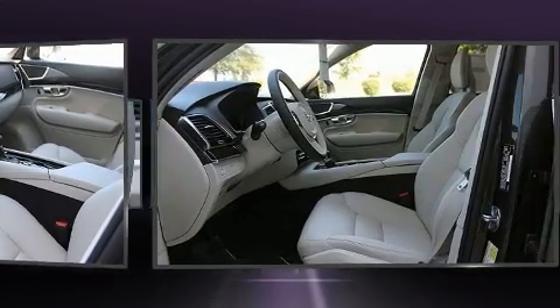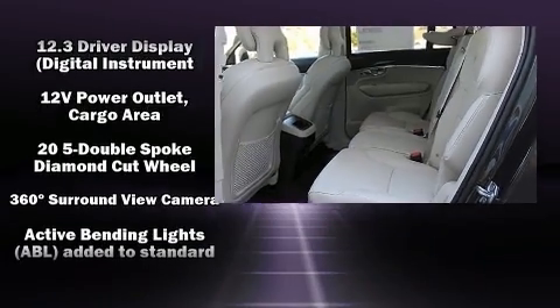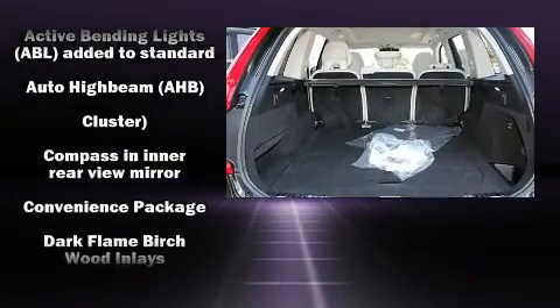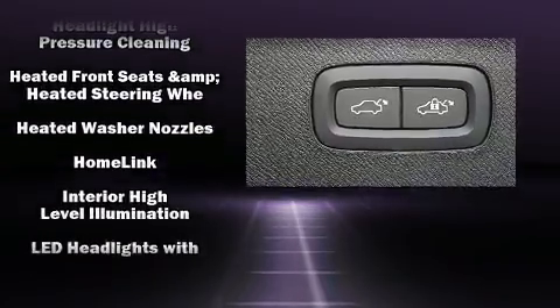Volvo also prioritized safety and security by including dual front impact airbags, front side impact airbags, traction control, brake assist, anti-whiplash front head restraint, a panic alarm, an emergency communication system, and four-wheel disc brakes with ABS.